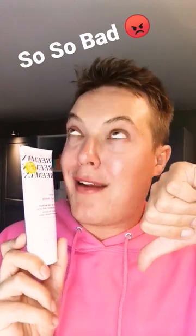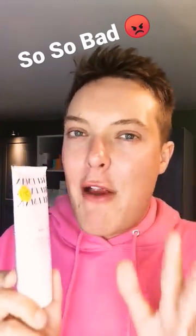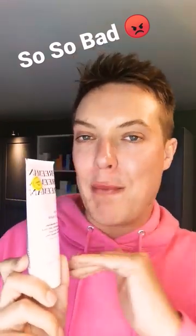Hey guys and welcome back to Mad About Skin. I try a lot of products as part of the reviews I do here on the channel and it's very rare that I would declare a skincare product as complete garbage and unable to work for any skin type. Well, that's until I discovered this product, which might just be the worst skincare product I've ever tried.